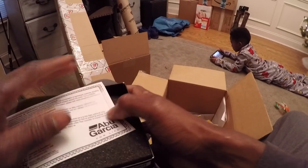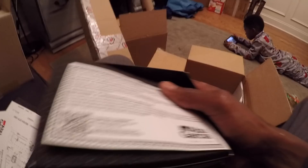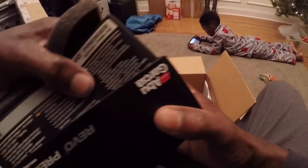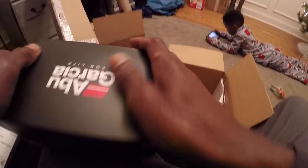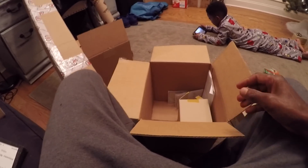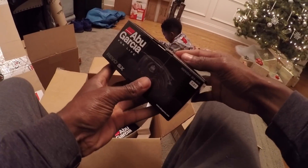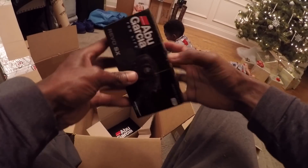I usually do these things outside in my shop, but my shop is so messy right now I don't even like being in there. So that's what we got — Revo Premieres, Revo Premier, Revo X, Revo STX. I think there's only one other that I ordered this year. I usually get at least three of each one.